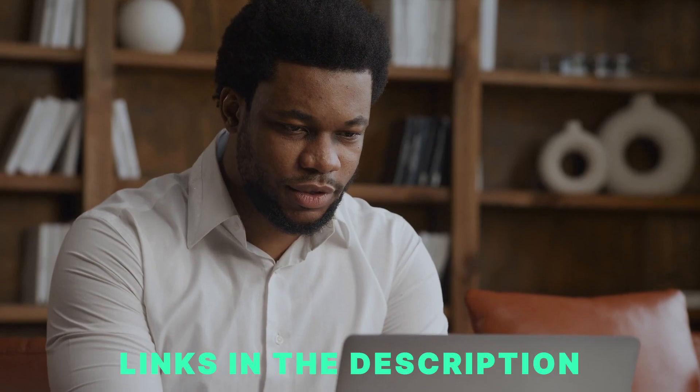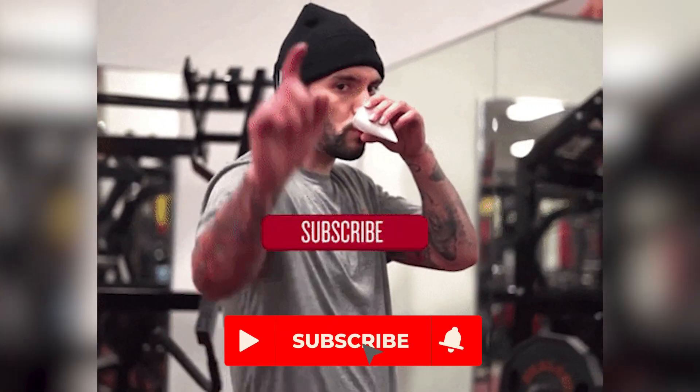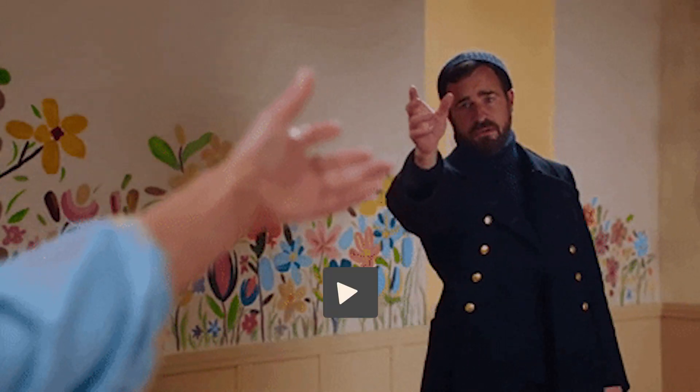All the links are in the description as usual, and make sure to like this video and subscribe for more helpful data content. I'm Lukas, and I'll see you in the next video.